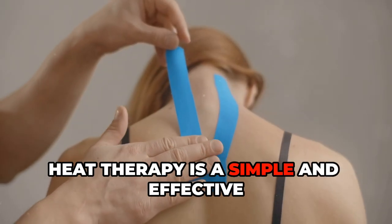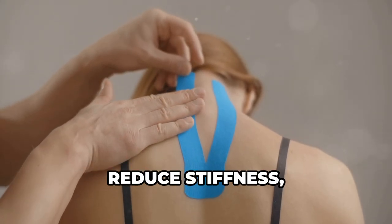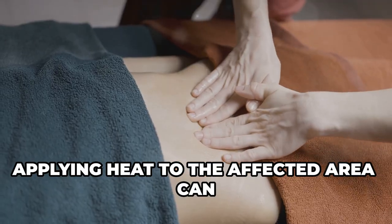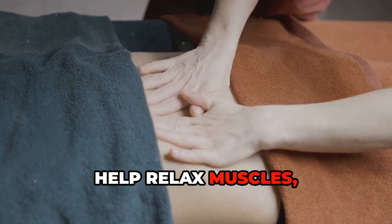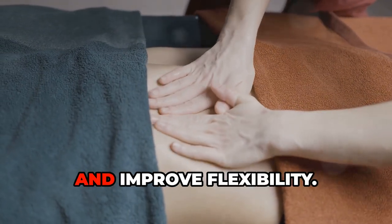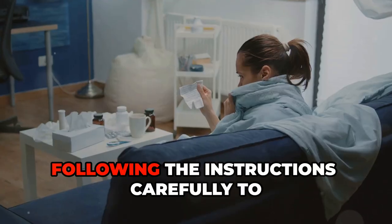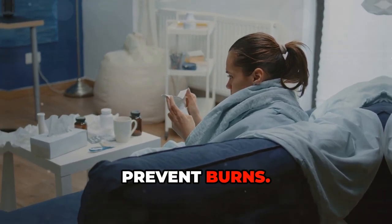Heat therapy is a simple and effective way to relieve muscle tension, reduce stiffness, and promote blood flow to injured tissues. Applying heat to the affected area can help relax muscles, reduce pain signals, and improve flexibility. Use a heating pad, warm compress, or take a warm bath, following the instructions carefully to prevent burns.